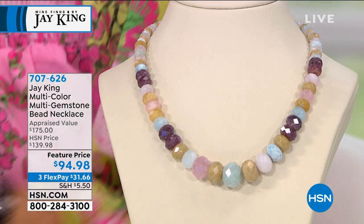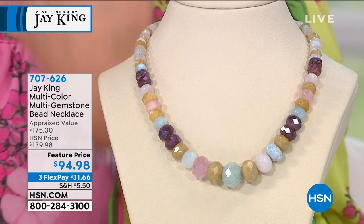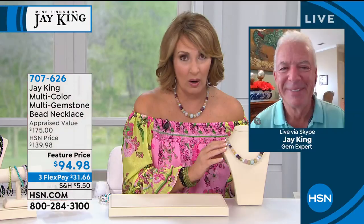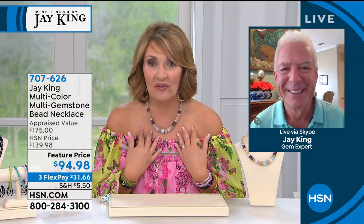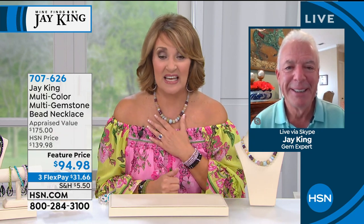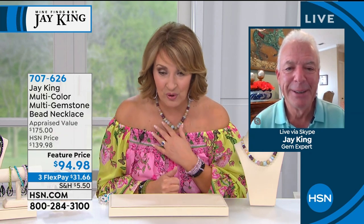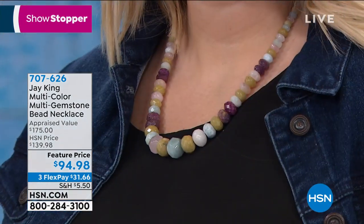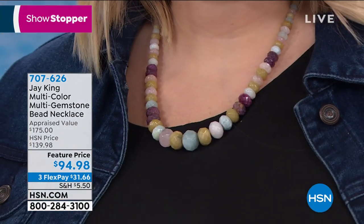$94.98. When I looked at my show, this was going to be $139.98. I was excited about $139.98. But to get this at $94.98 — Jay, that is wild. To get sapphires and morganite and aquamarine and all of these stones in one necklace, it's so beautiful, it matches everything. And I think that is a steal at $31.66 a month. That's $45 off. At $139 I was excited, but when that price popped in at $94, I thought — uh-oh, spaghetti-o.